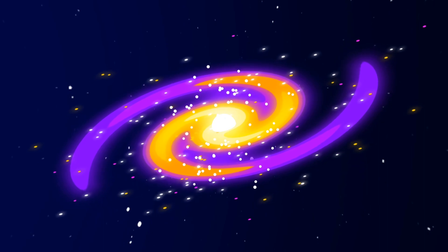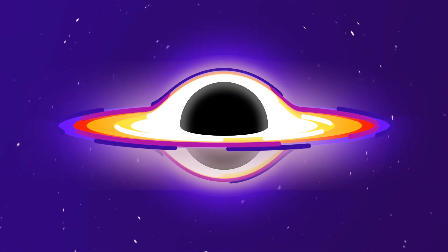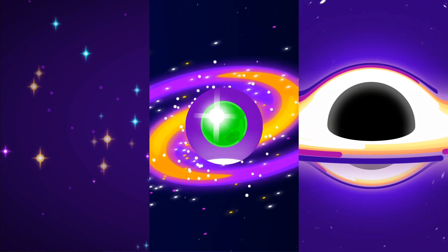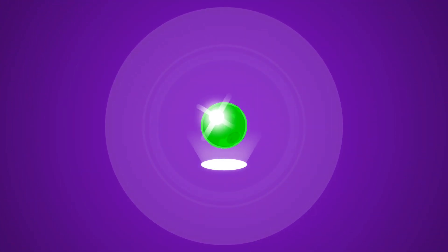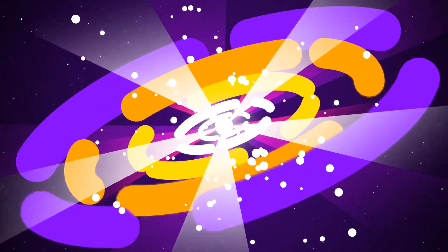There are approximately 200 billion trillion stars, 200 billion galaxies, and 100 billion supermassive black holes — all of them are mostly made up of matter. There is something which is totally opposite to matter: antimatter. And in this episode, we are going to nuke the Earth's core with an antimatter bomb.